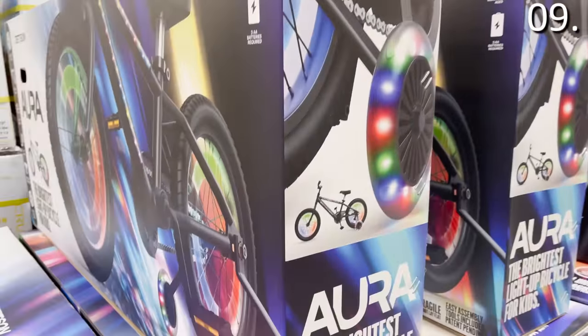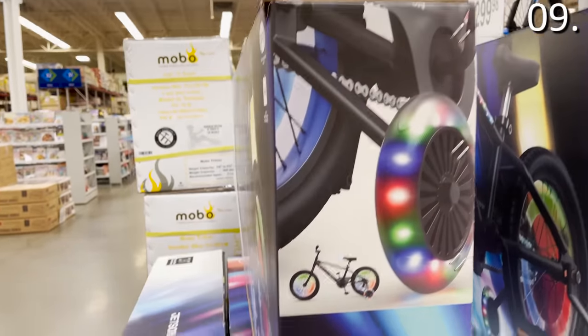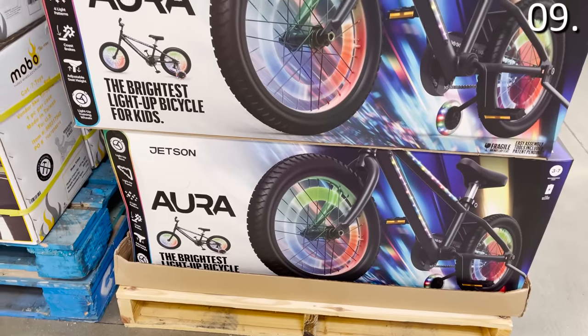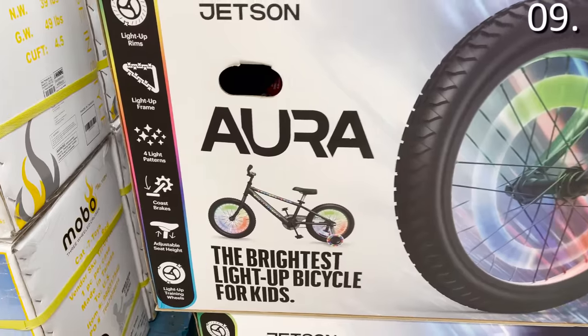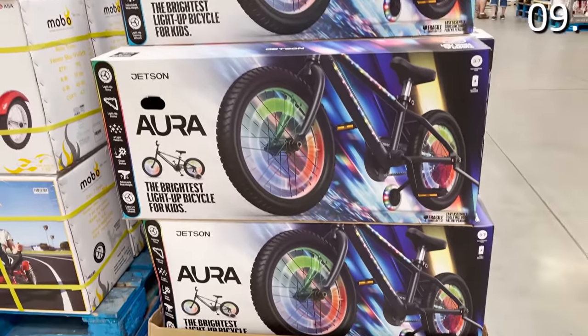In the number nine spot — there's a product here with a note of caution if you are easily annoyed, but let's begin with the LED bike. This is a kid's LED bike for $99.98. For a well-reviewed, well-rated kid's bike at under $100, you're typically doing quite well this season. To have one decked out in LED lights — well, it's something I wish I had when I was a kid.